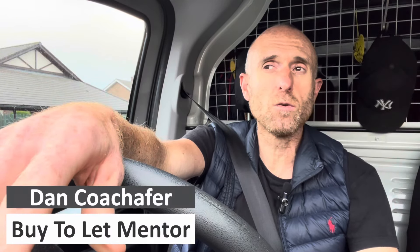Day in the life of a landlord, and tonight we are going to one of my buy-to-let investment properties. We're just going to be checking to see, one, if the tenants have moved out, and two, the condition of the property that they've left it in, if they have moved out.